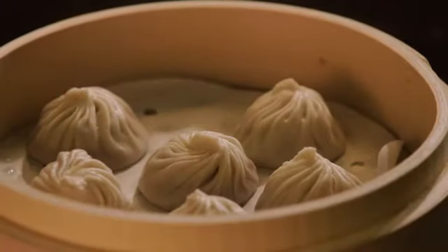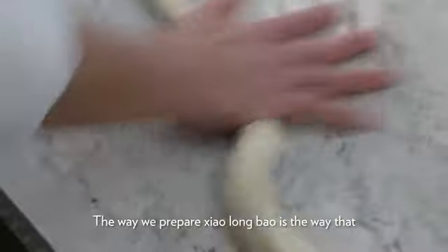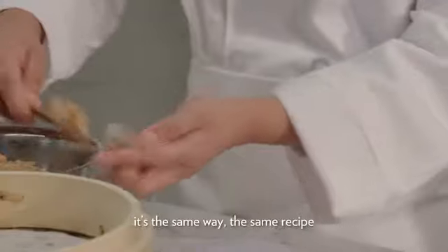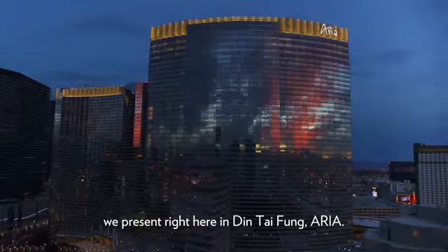You won't have the true Din Tai Fung experience without first tasting the xiaolong pao. The way we prepare xiaolong pao is the way that the Din Tai Fung original store prepared it when we opened — the same recipe we present right here in the Din Tai Fung.